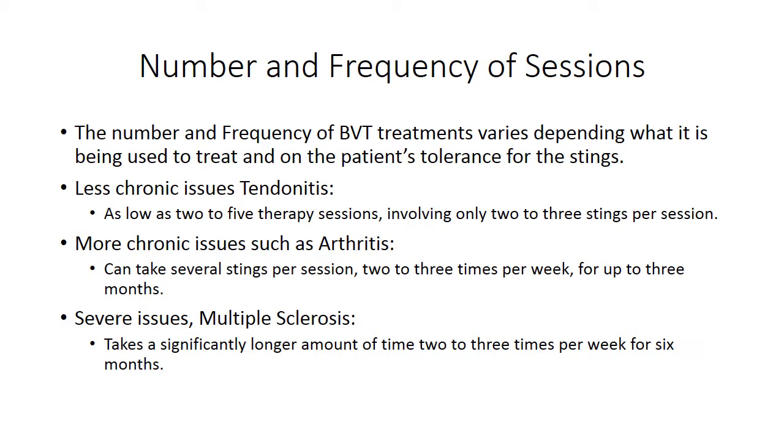Due to the wide variety of ailments that BVT is used for, there is also a wide variety in the number and frequency of sessions. For a patient with tendinitis, you may only see a few sessions where the patient will hopefully see a reduction in pain. Whereas more chronic issues such as arthritis and multiple sclerosis will require more sessions, with more stings per session, before the patient sees relief.